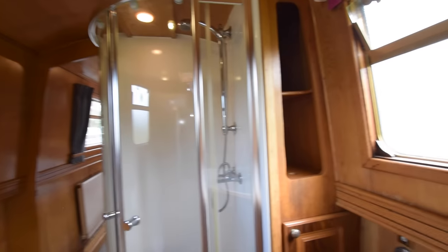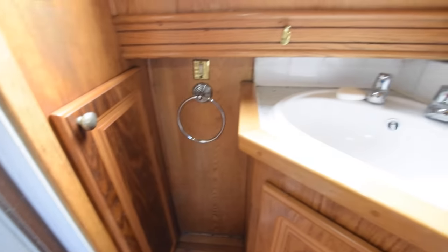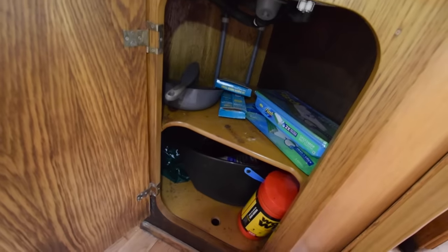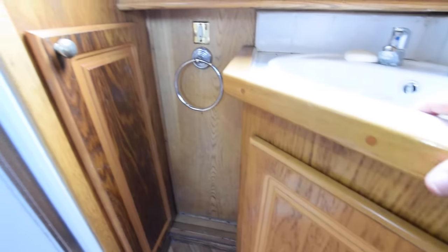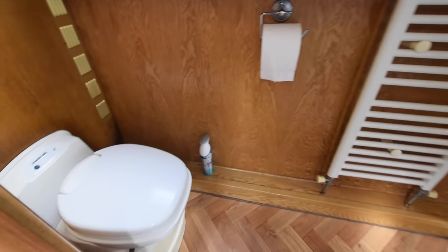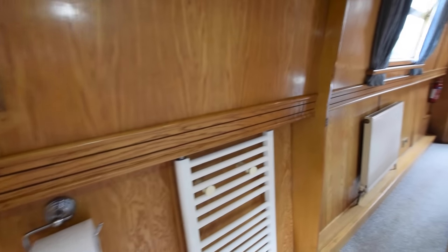Walk-through bathroom, five foot nine inches long. Linen shelves in between the shower and the cabin sides. It's a plastic countersunk basin with a cupboard underneath. The bathroom has a wood-effect liner floor, and there's a heated towel rail in there.